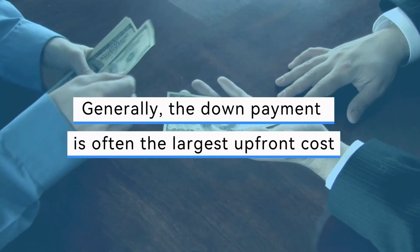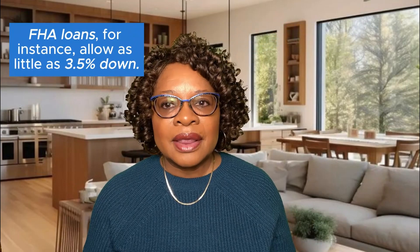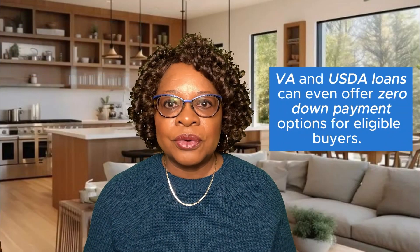Beginning with how much money you need for a down payment. Generally, the down payment is often the largest upfront cost. While the traditional advice is to save 20% of the purchase price, there are options for lower down payments. FHA loans, for instance, allow as little as 3.5% down. VA and USDA loans can even offer zero down payment options for eligible borrowers.